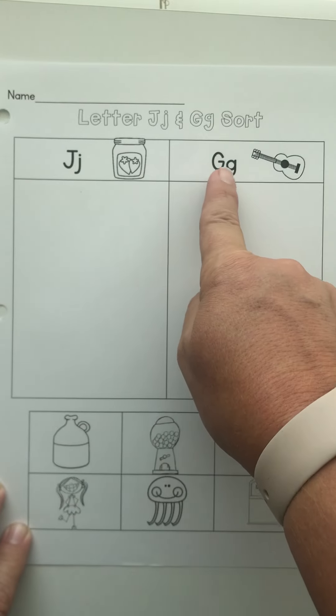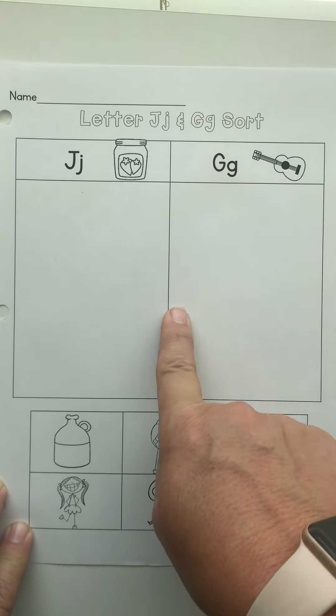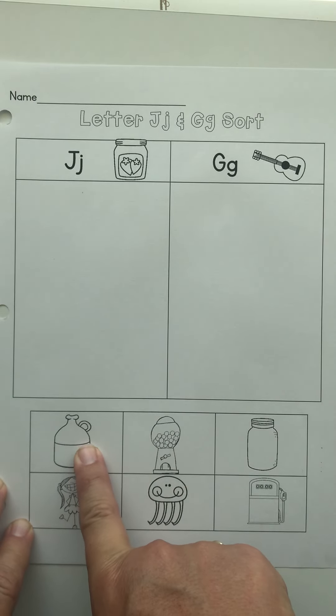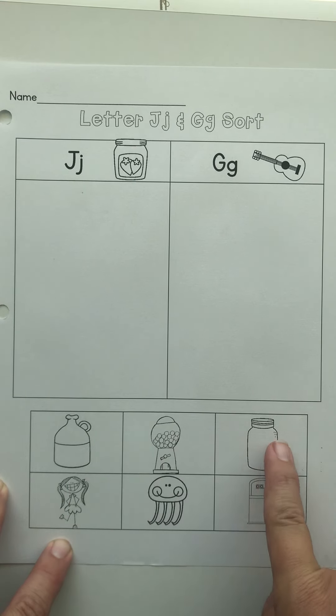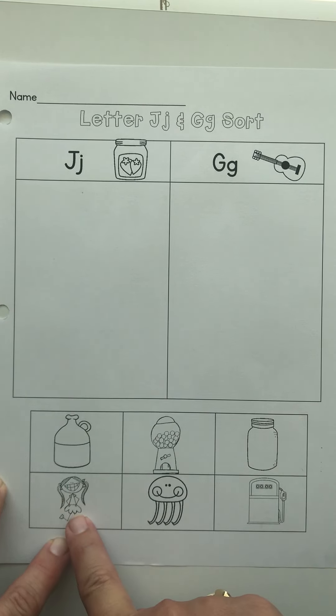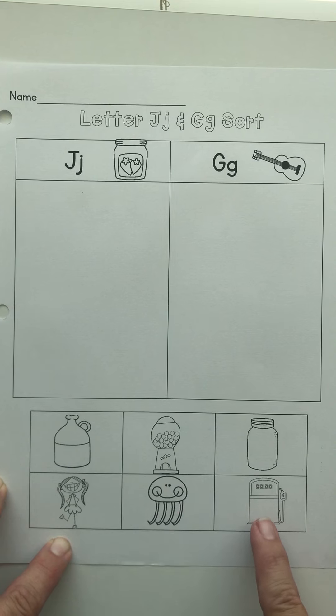J and G sounds are easily confused, so you're gonna have to pay close attention to jug, gum, jar, girl, jellyfish, and gas.